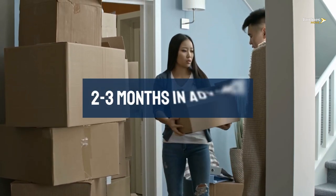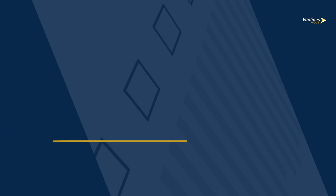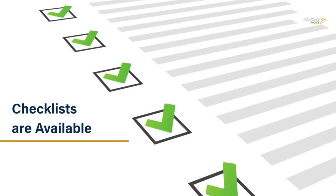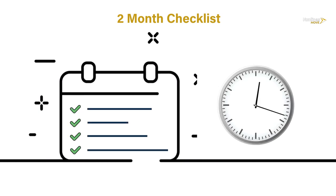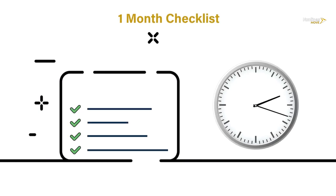Moving can be planned two to three months in advance, and for that several checklists are available — like a two-month checklist planned so you can manage all tasks in that timeline, and similarly a one-month checklist.